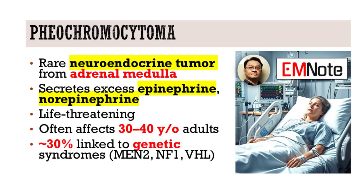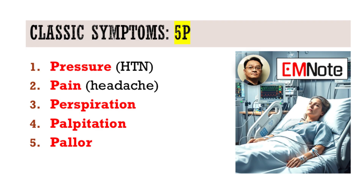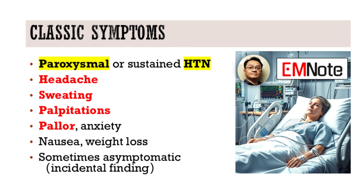So a detailed family and genetic history is crucial. And clinically, what symptoms should raise our suspicion? The classic triad includes episodic headache, sweating, and palpitations, often accompanied by paroxysmal or sustained hypertension. You might also see pallor, anxiety, nausea, and weight loss. Importantly, some patients are completely asymptomatic and the tumor is discovered incidentally on imaging.